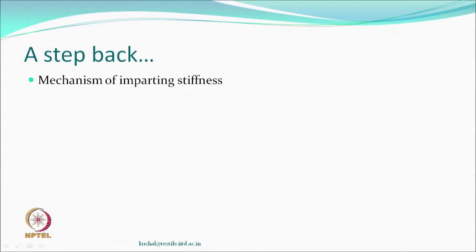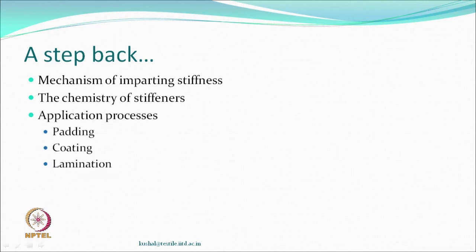Welcome back to the class on textile finishing. Let us review what we have done till last time. We learnt about the mechanism of imparting stiffness to textile fabrics. We covered the chemistry of some stiffeners — some for a temporary finish, others relatively more permanent. We also looked at application processes: other than padding, coating and lamination can also be used. We also discussed where these stiffened fabrics are used.